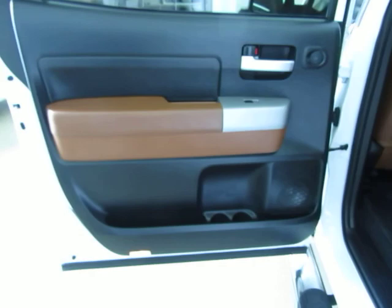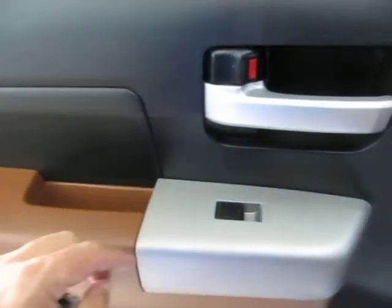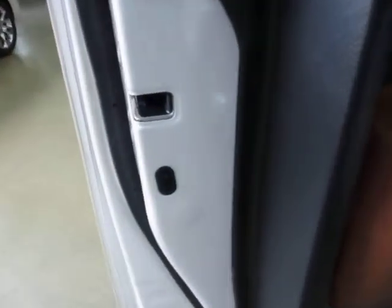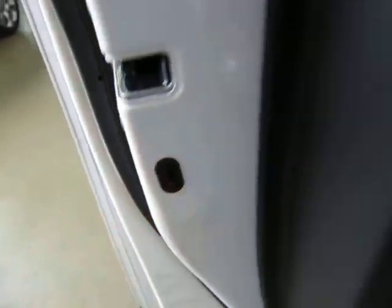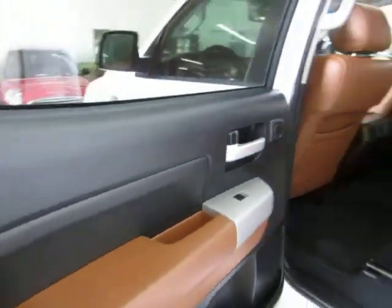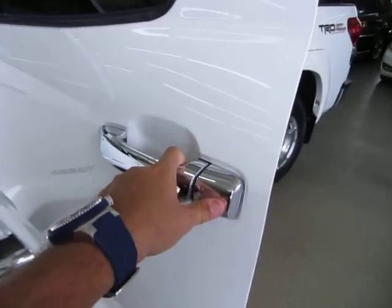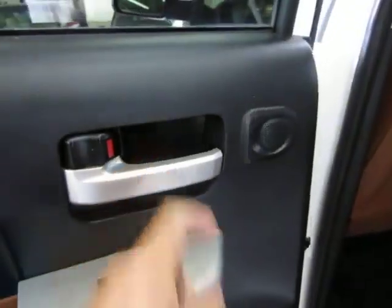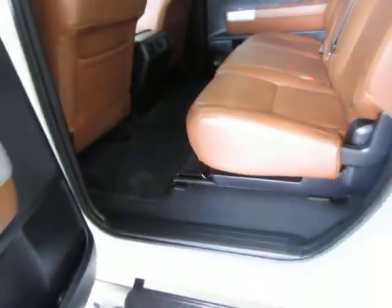The rear door panels match the front — black with red rock accents — with bottle holders. The vehicle has child lock protection: flip the tab down to disable the inside door handle so children can't open it from inside; only the outer handle works. Flip it back up to re-engage for adult passengers. By the way, the rear seat has a track, so you can pull up the tab and slide the seat forward and back to access the rear cargo area.